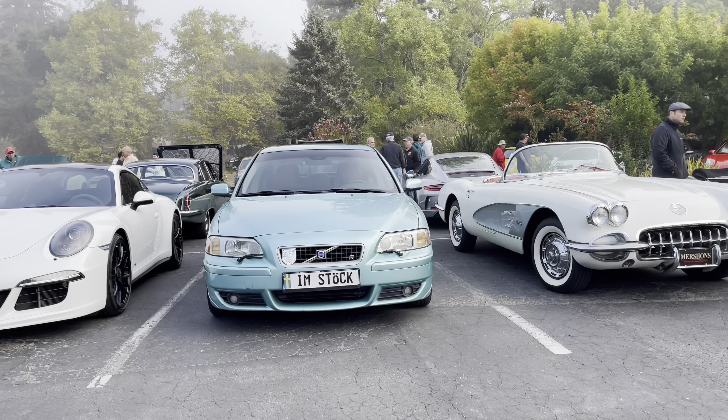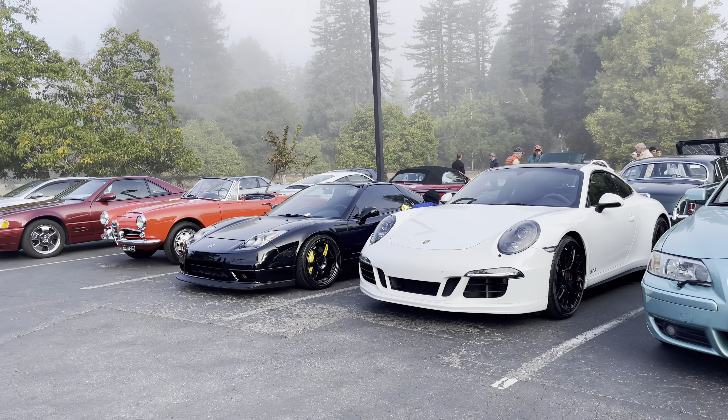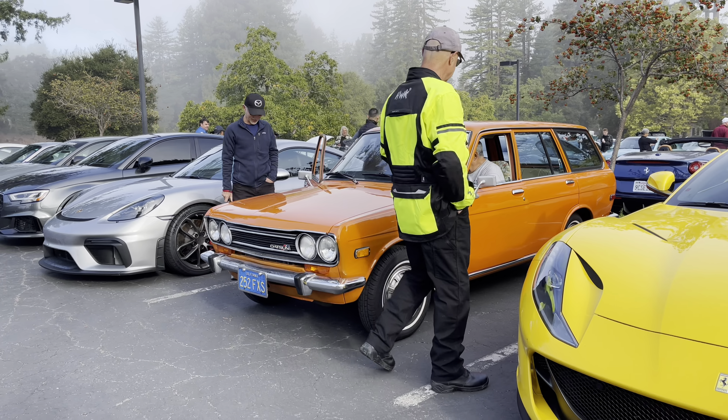I'm stuck — that thing's cool too. That's the NSX being wheeled out, dude! This Datsun's amazing. That's a good one — I don't think I've ever seen one like that.